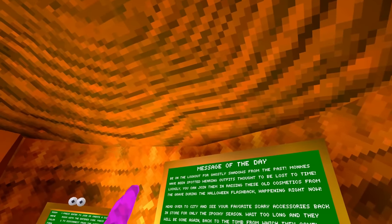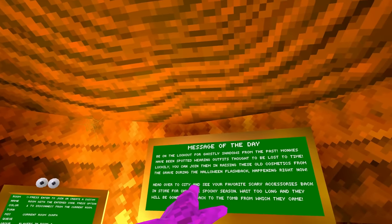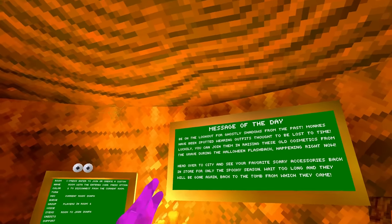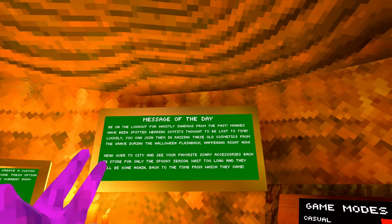Make sure you subscribe. There's also a new message of the day: Be on the lookout for ghostly shadows from the past. Monkeys have been spotted wearing outfits thought to be lost to time. Luckily, you can join them in raising these old cosmetics from the grave during the Halloween flashback happening right now. Head over to the city and see your favorite scary accessories back in store for only the spooky season. Wait too long and they will be gone again, back to the tomb from which they came.